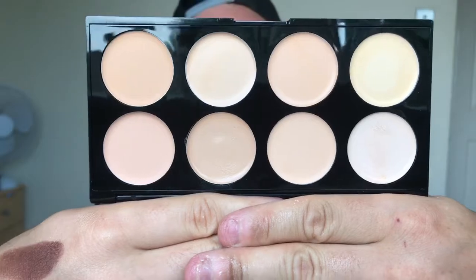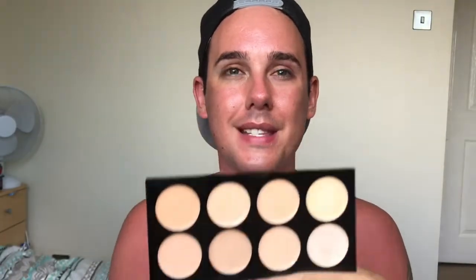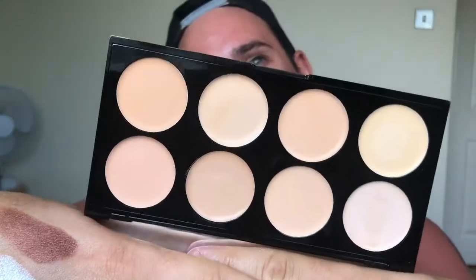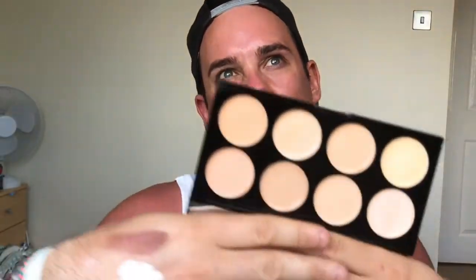The next Makeup Revolution product is the Ultra Cover and Conceal Palette. It has eight different color concealers ranging across light, medium, and dark. I got the light one since I'd tried these before. I'm going to go out and get the medium and dark too because they are really good — especially under your eyes and once you set them with powder they're absolutely incredible. I love that palette.